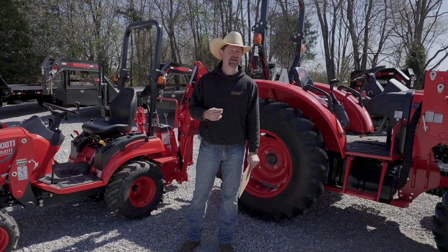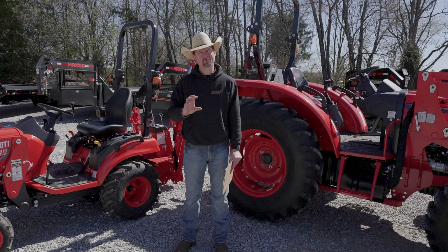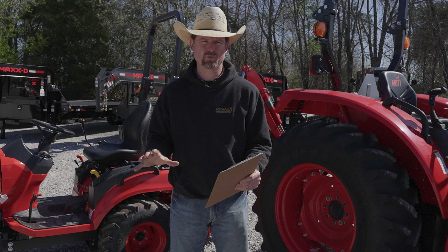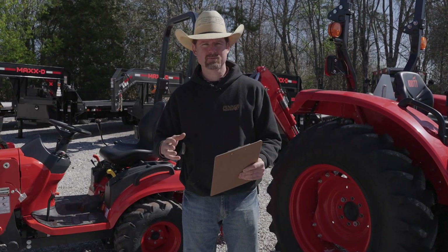Hey there, James here with Penner Trailer Sales in Winchester, Tennessee. Today as a Coyote dealer, I wanted to put together a video for first-time tractor buyers. If you're thinking about getting a tractor and have never had one before, I wanted to talk about some of the things to think about and consider through the process.